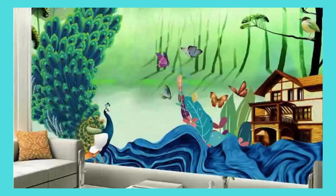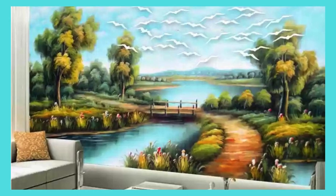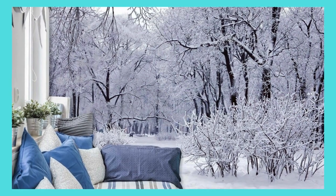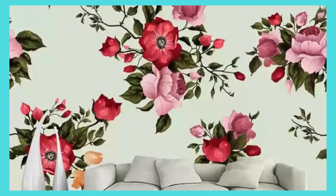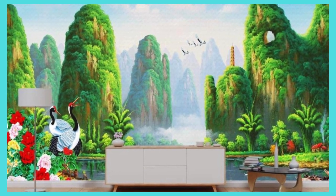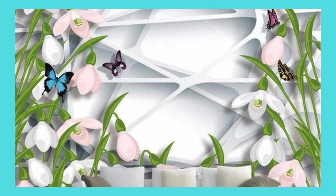Our state-of-the-art printing technology ensures vivid, true-to-life colors that transform your space into a living work of art. The durability of our materials guarantees that your custom wallpaper will stand the test of time, maintaining its brilliance and allure for years to come. As you embark on the journey of designing your custom wallpaper, revel in the seamless process of collaboration with our experienced team — from conceptualization to installation, we are dedicated to bringing your vision to life, providing unparalleled support and expertise every step of the way.